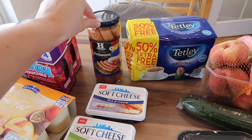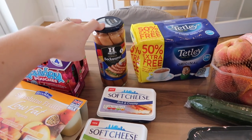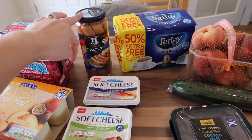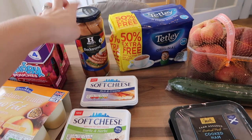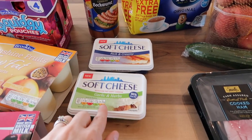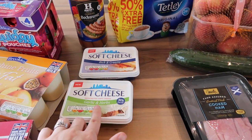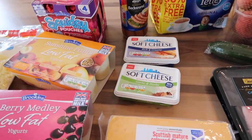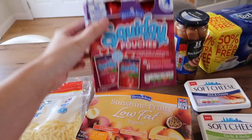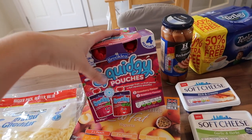I also got a jar of hot dog sausages to have tonight — we're going to be having hot dogs for Friday night dinner. Just a quick and easy tea, not the most healthy but just a treat the kids asked for. I also got some soft cheese — the regular one and the garlic and herb one. We all like those; Elle really likes them in a sandwich and I like them on crackers. I got two packets of squidgy pouch yoghurts — you get four in a pack and Elle goes through them so quickly so I got two packs.